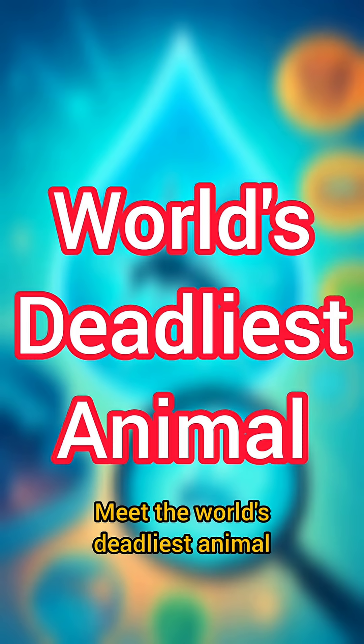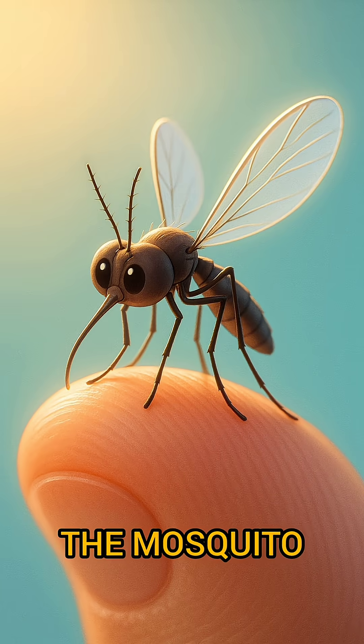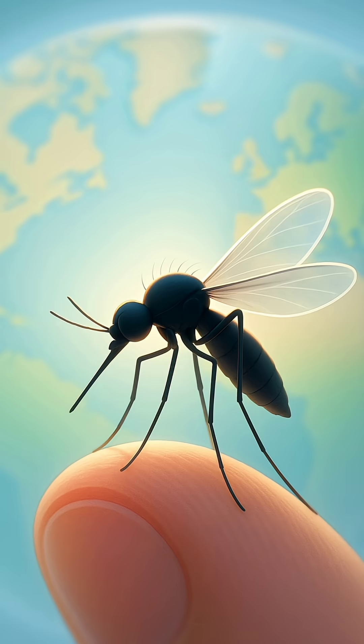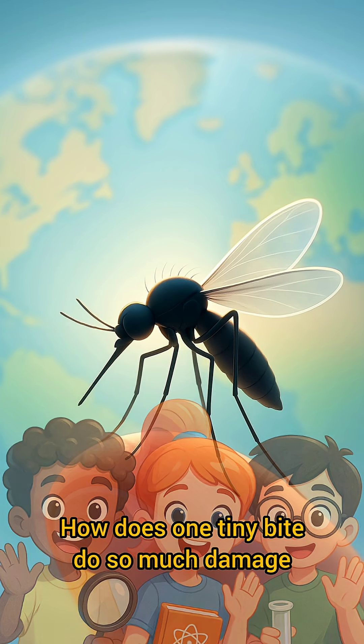Meet the world's deadliest animal, a creature small enough to land on your fingertip: the mosquito. Each year it spreads diseases that kill hundreds of thousands, especially children and pregnant people. How does one tiny bite do so much damage?